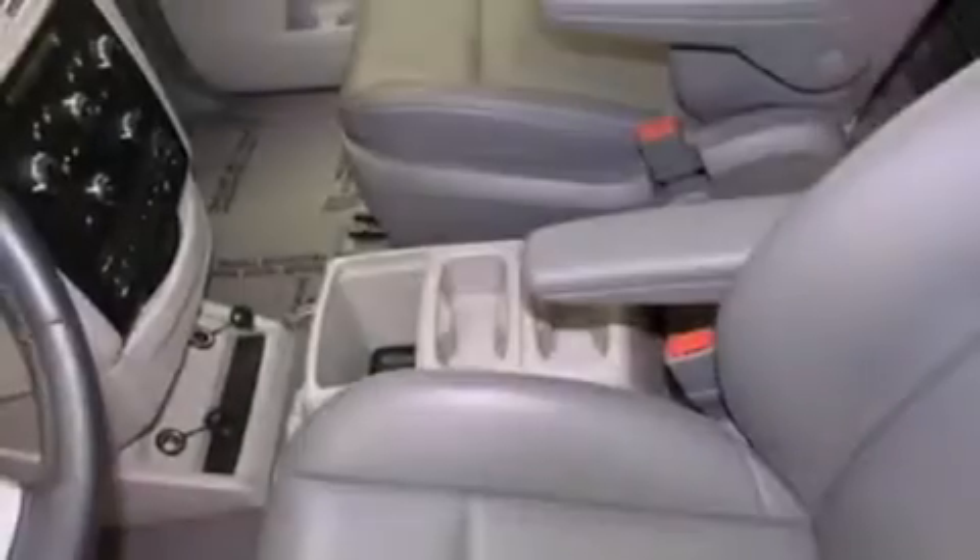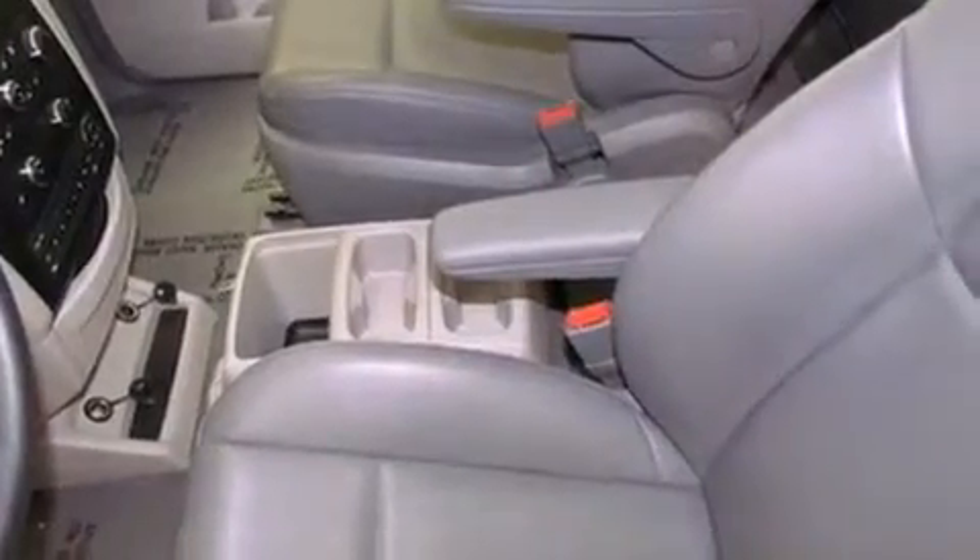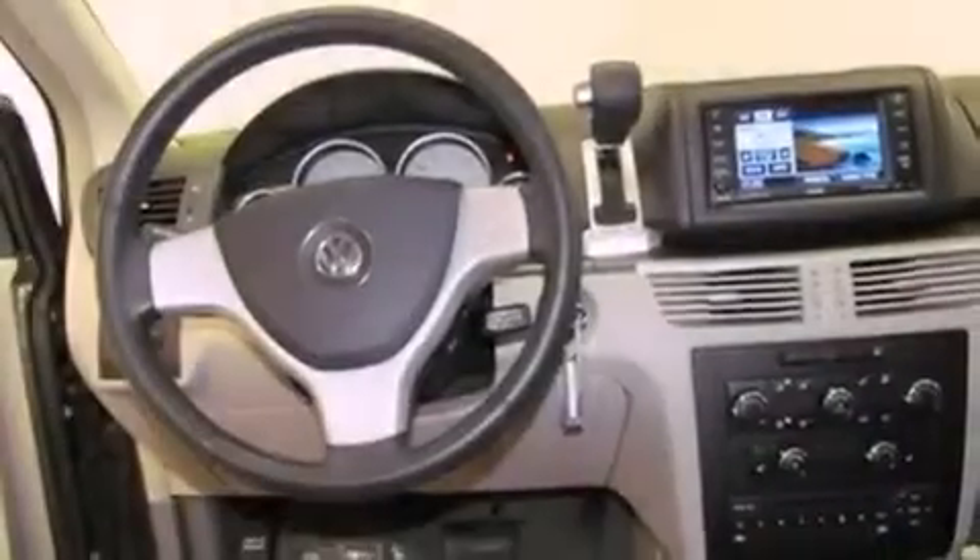All of the following features are included: alloy wheels, a power passenger seat, cruise control, a premium sound system, and a leather wrapped steering wheel.